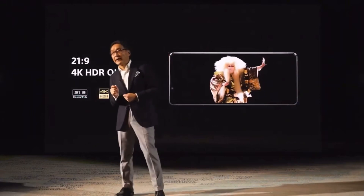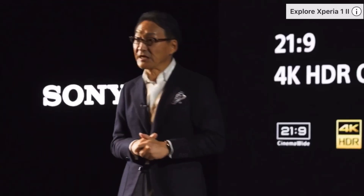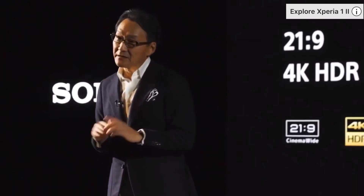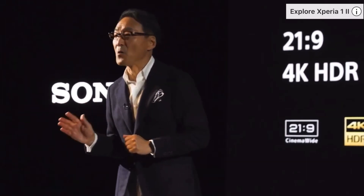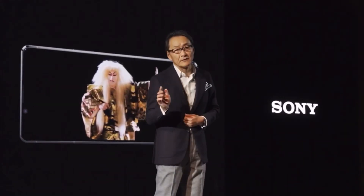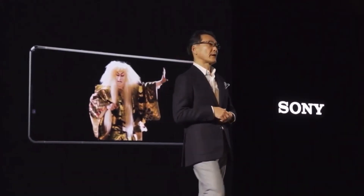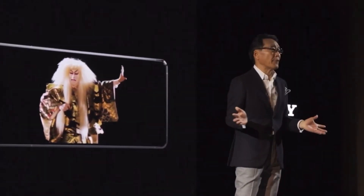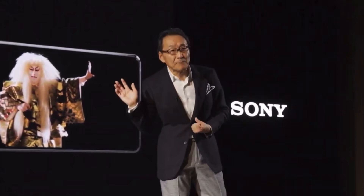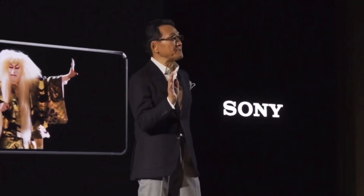Our flagship Xperia comes with a 6.5-inch 4K HDR OLED in 21:9 cinema-wide display with motion blur reduction technology. We believe in the 5G era — content will be even richer, and it makes perfect sense to view it on our unique display.